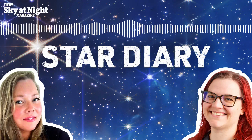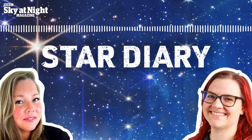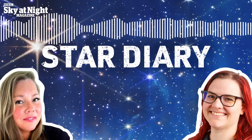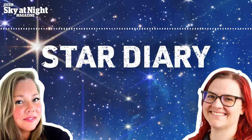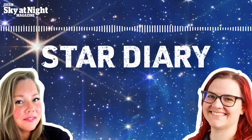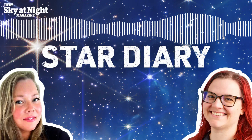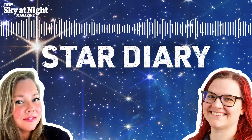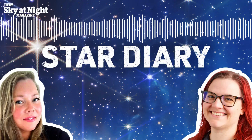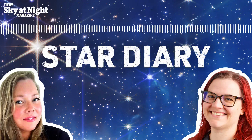On the 2nd of May, we have Asteroid 4 Vesta at opposition. It's magnitude plus 5.7 and can be located in the constellation of Libra. It is a naked eye target within dark sky areas, so experienced asteroid hunters may be able to see it with the naked eye. For those less versed in hunting asteroids, you'll need binoculars or a telescope. There's a really great guide in the May issue of Sky at Night magazine. Obviously, wait until the sky gets dark — the darker the better for magnitude 5.7.